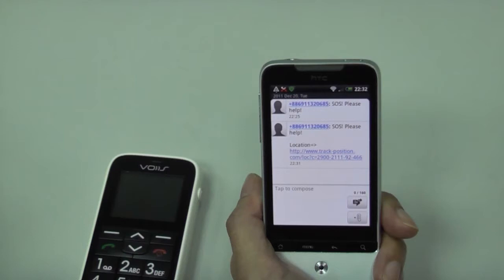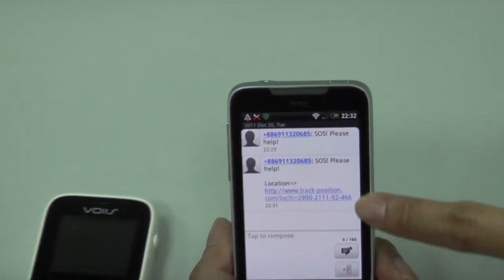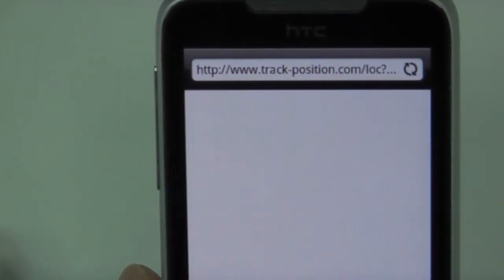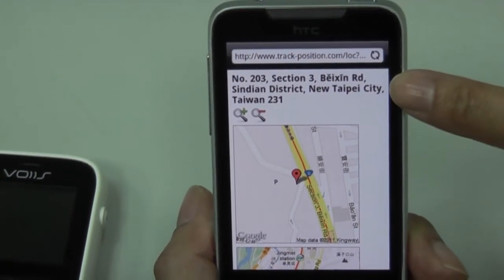Besides the dialing, it will also send a text message informing others about the location of the caller. The caller who needs assistance will get immediate attention from his or her loved ones.